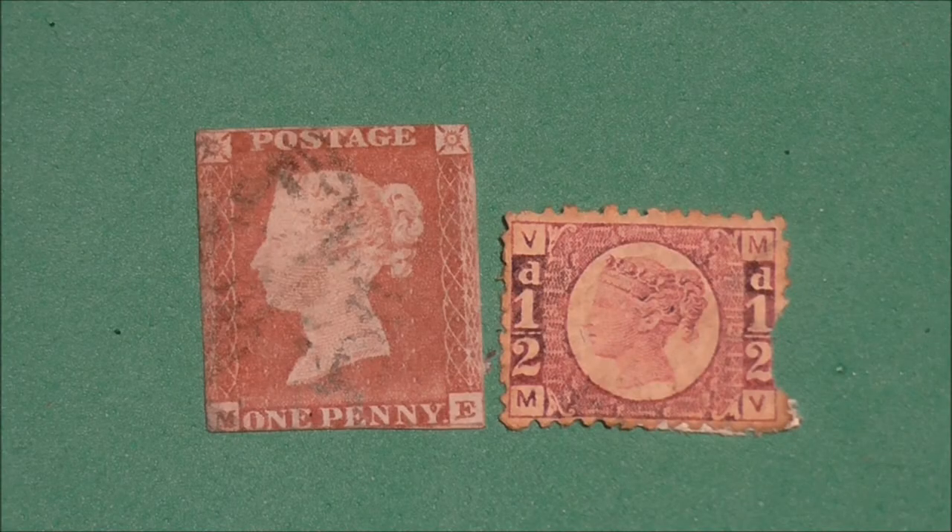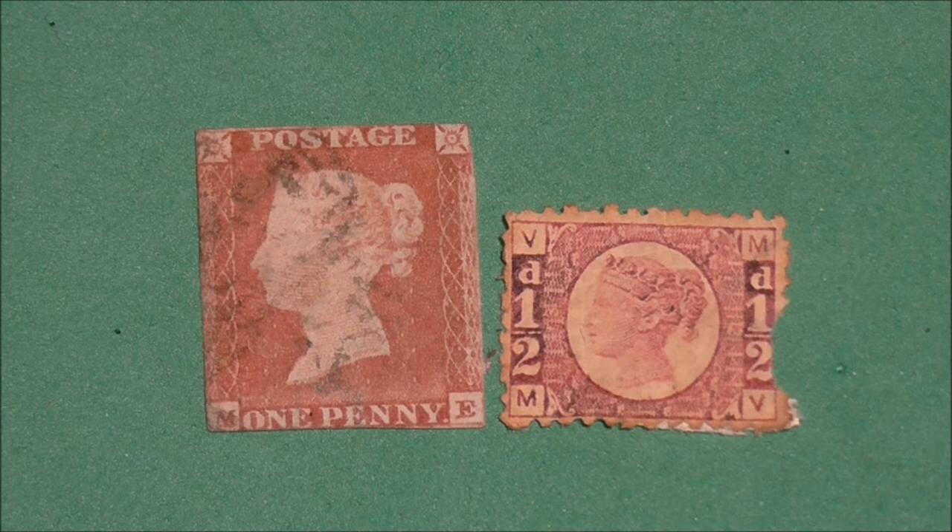Let's take a look at that size difference now. Are they exactly half the size of this penny red? Probably not, but you get the point they were trying to make. More interestingly, they are the smallest UK postage stamp ever issued, at 17.5 millimeters by 14 millimeters, and it was their small size that earned them the cute nickname Bantams.